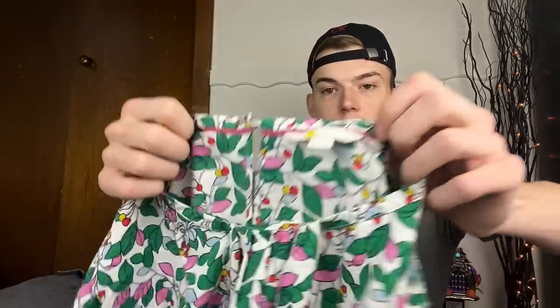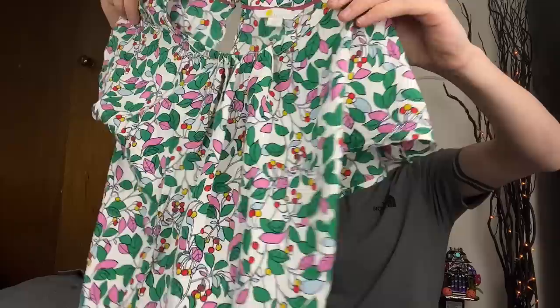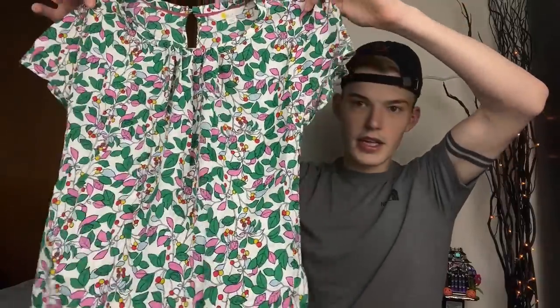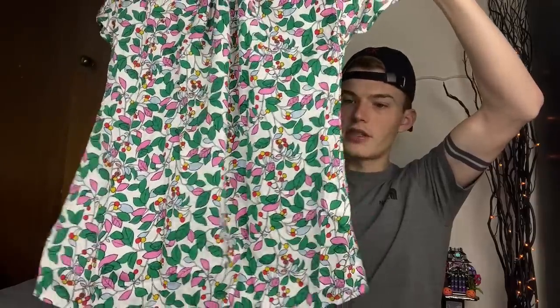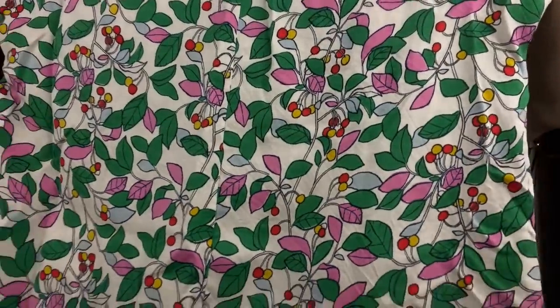Then we have a Boden piece from the second day - one of the other good finds. This is a size two, a really cute very saturated color print blouse. Not a ton to say about it but it has a cute little berry print - very cute.